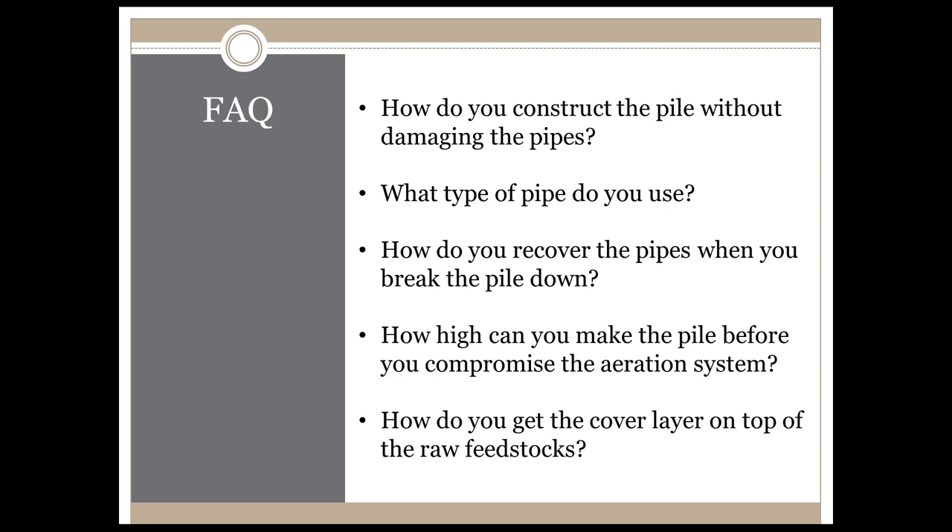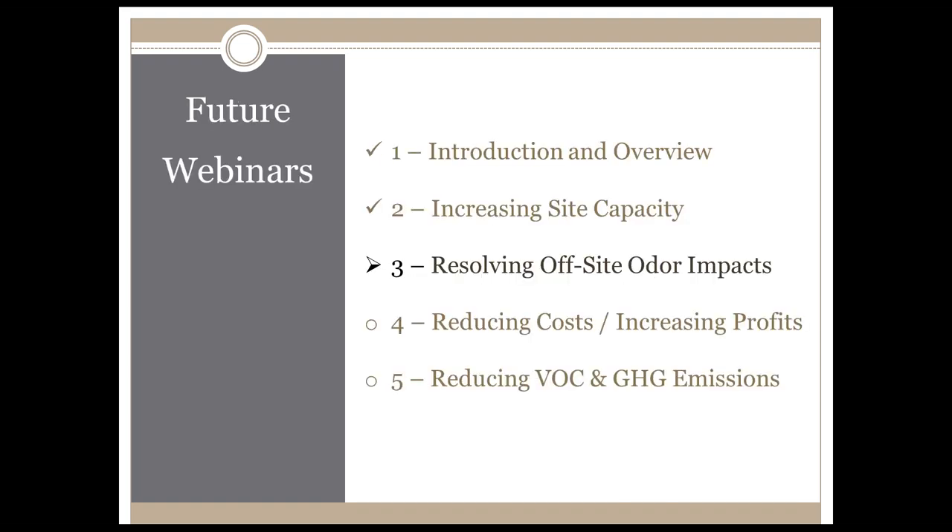How do you get the cover layer on top of the raw feedstocks? This can be a bit tricky, but as we're building the pile we place the material on top and then rake it out with an excavator. In some cases we use a telehandler or a very experienced front-end loader operator. This concludes part two on increasing site capacity. I invite you to visit part three, resolving off-site odor impacts, which is of key importance to all compost facility operators.